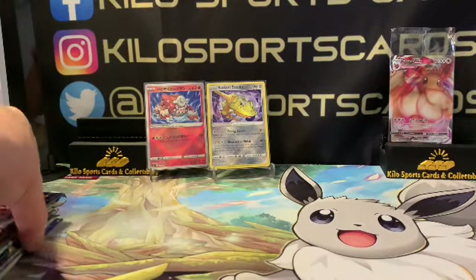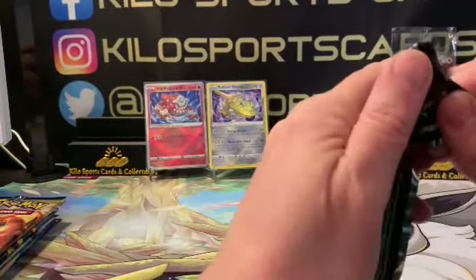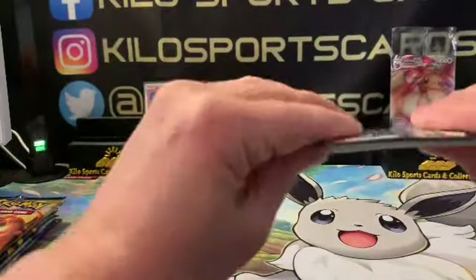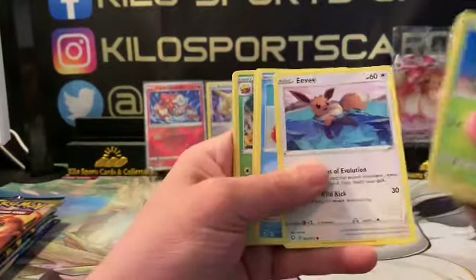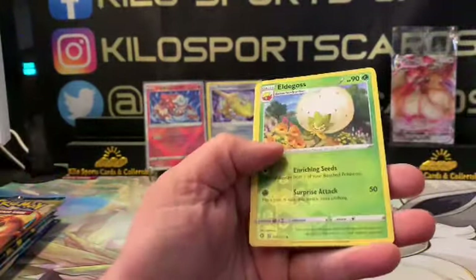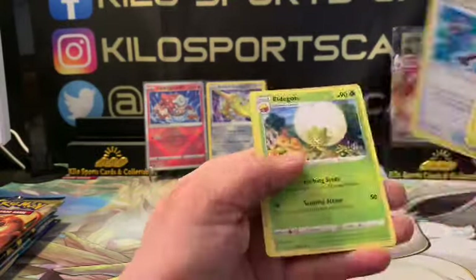Alright, Shining Fates. I actually haven't pulled as much as I usually do — I usually have three or four pretty decent pulls by now. We got Eldegoss as our reverse and Professor's Research. I haven't gotten one full art yet.